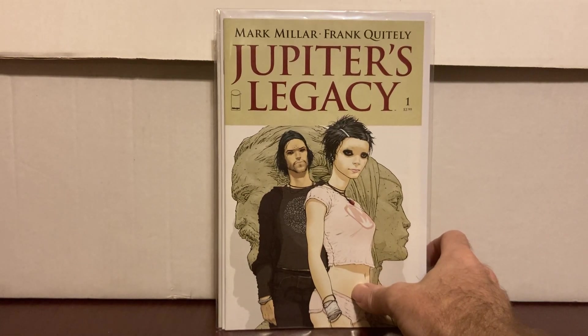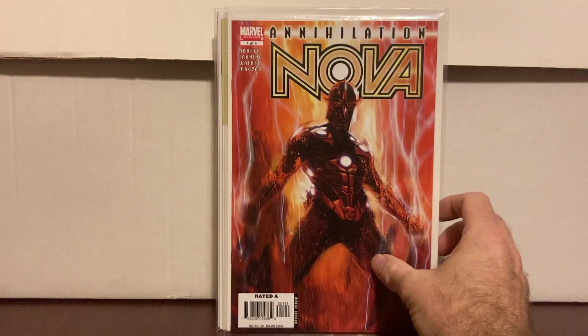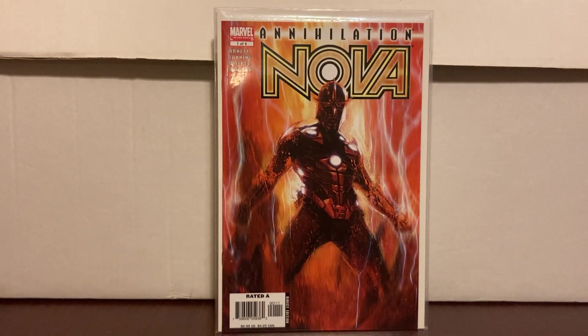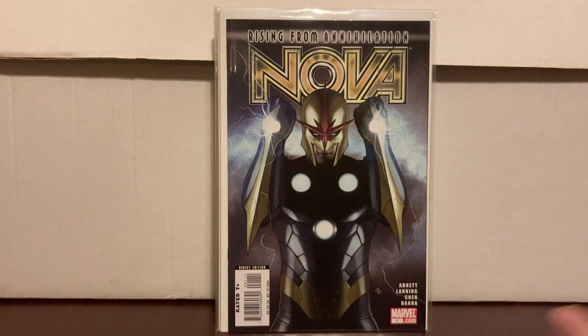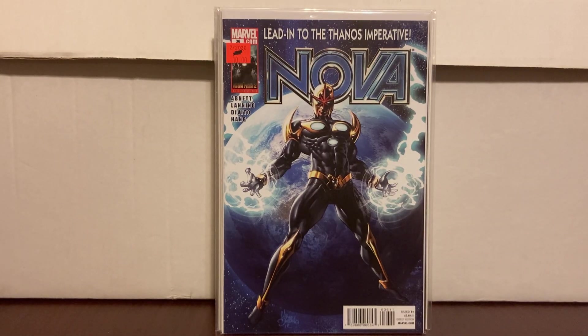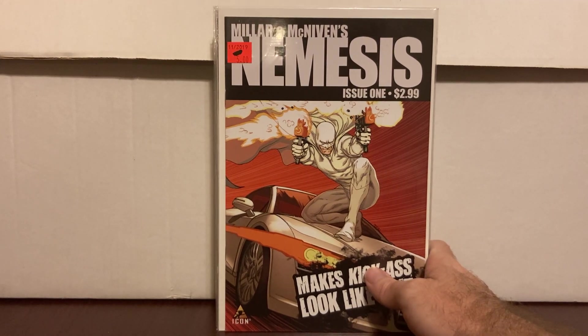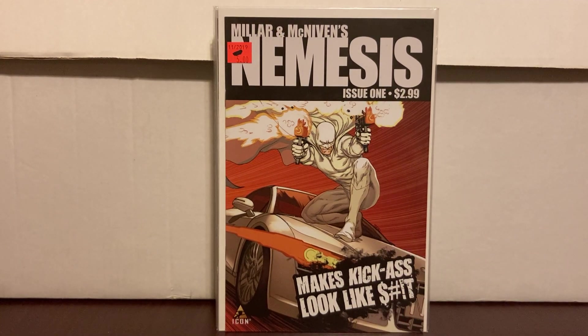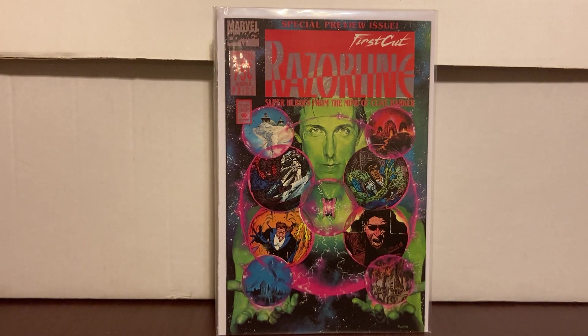Jupiter's Legacy number one, dollar. Nova Annihilation, dollar. This is the Nova number one from the 2007 series — it was a dollar; ignore the sticker price. Nova #36, some more dollars. Nemesis number one, dollar — that's kind of cool, Mark Miller. You never know.